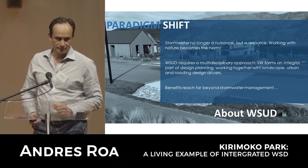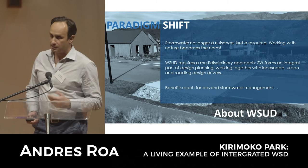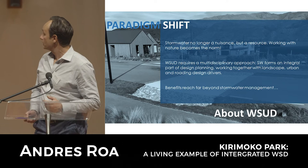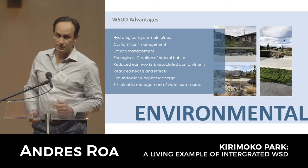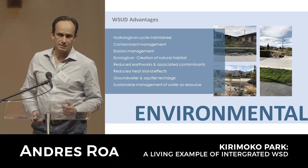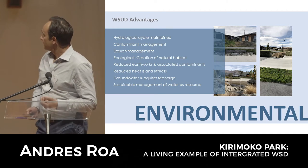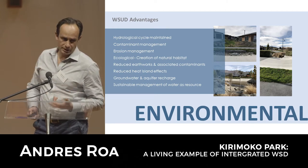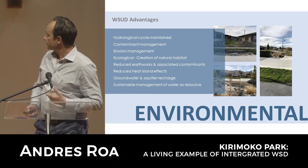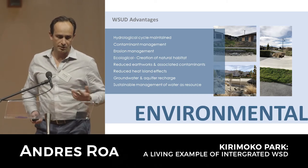Kirimoku Park is a good example of that. It does require a multidisciplinary approach and the benefits reach far beyond stormwater. In terms of environmental advantages, there are benefits such as contaminant and sediment management, maintaining your hydrological cycle, and recharging your groundwater and aquifers - effectively trying to recover a little bit of what you had there in the first place.